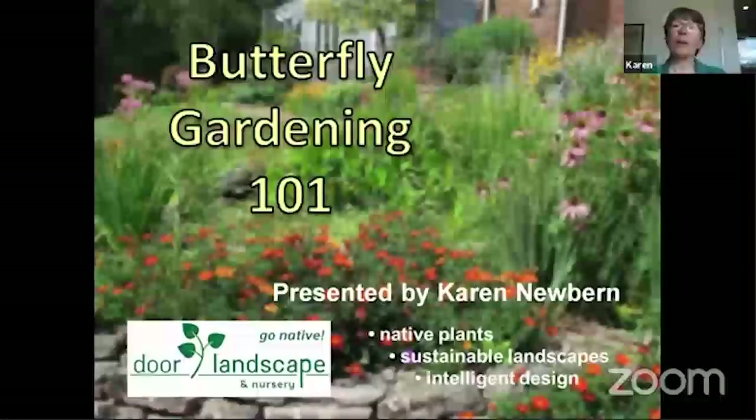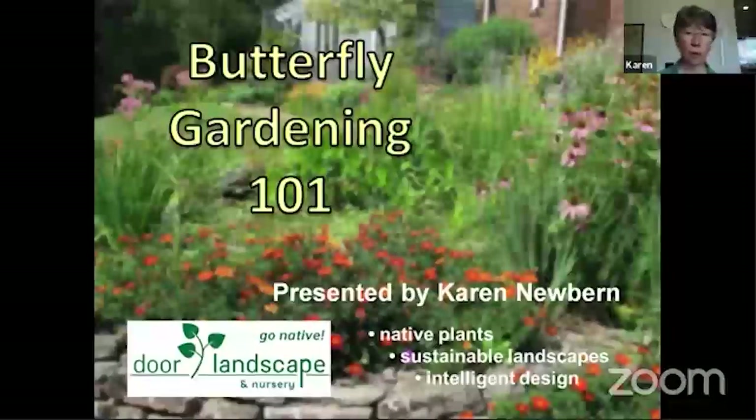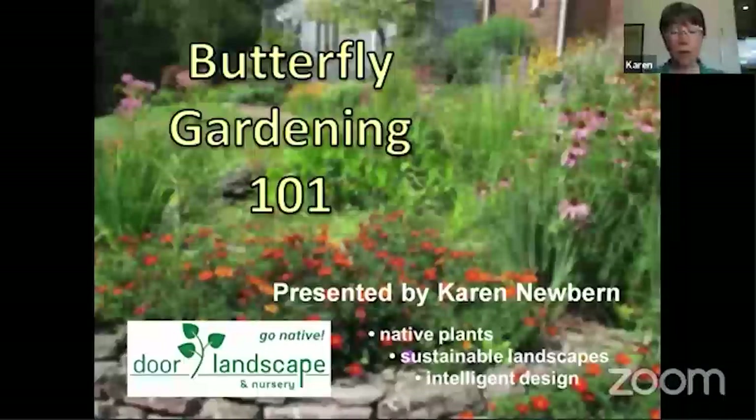So, Butterfly Gardening 101 — some of the real basics about what to think about when you're planning a butterfly garden, what kinds of things are going to be beneficial. And toward the end of the program I'm going to be talking a lot about specifics — plants that are really good for butterflies.